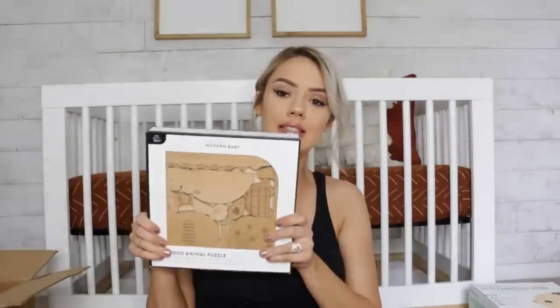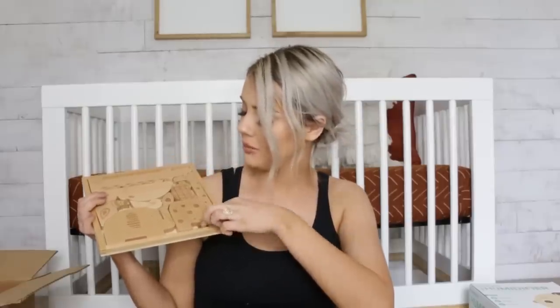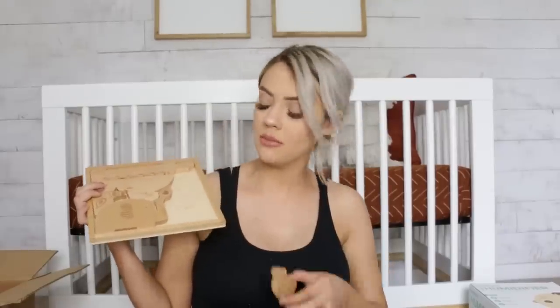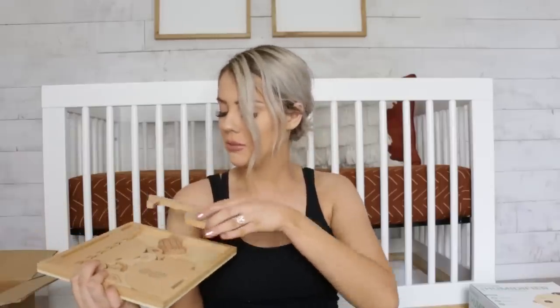I'm seriously obsessed with this — it's a little all-wood puzzle from Pottery Barn. It has a bunch of little animals with the names of the animals on there, so it'll be great when he starts playing with toys and learning his animals. How cute is that!